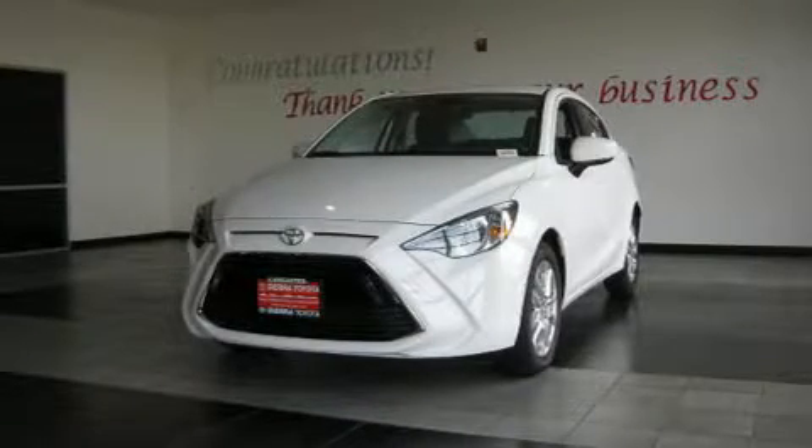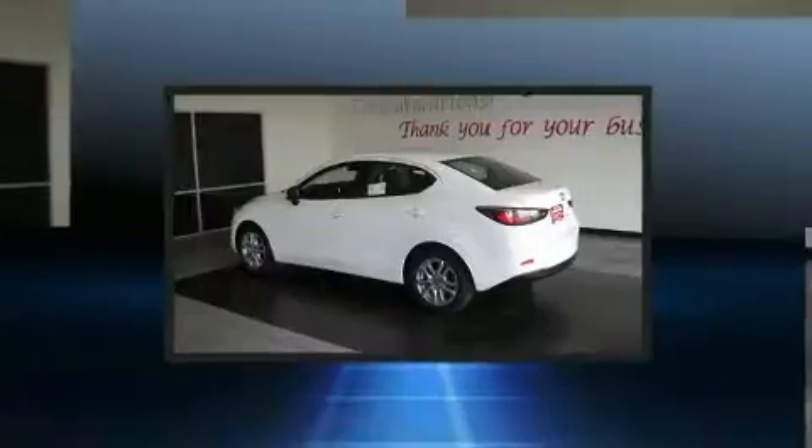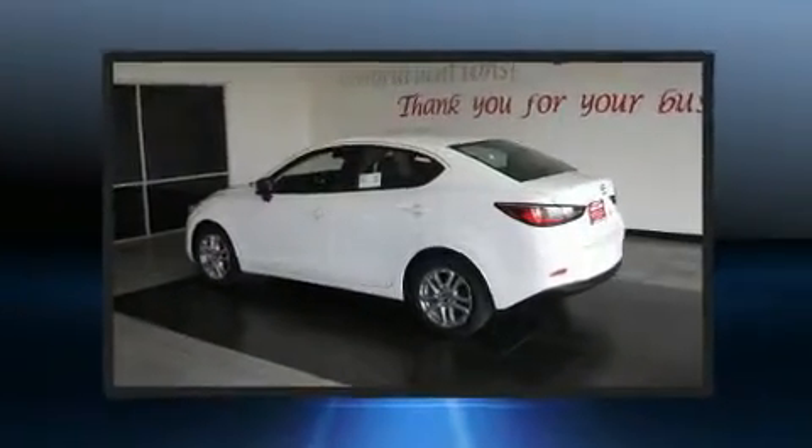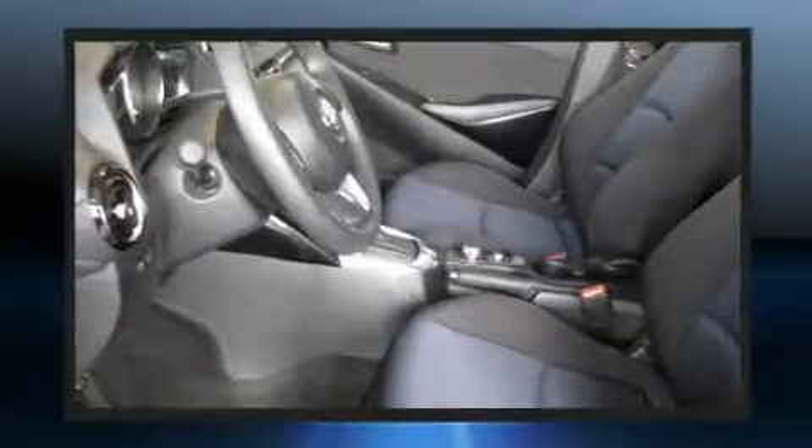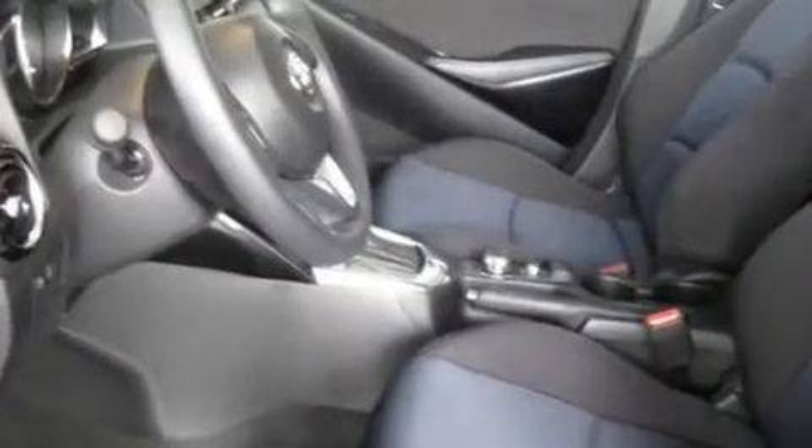Discerning drivers will appreciate the 2017 Toyota Yaris iA. This four-door, five-passenger sedan provides a satisfying ride for all passengers. It features an automatic transmission, front-wheel drive, and an efficient four-cylinder engine.